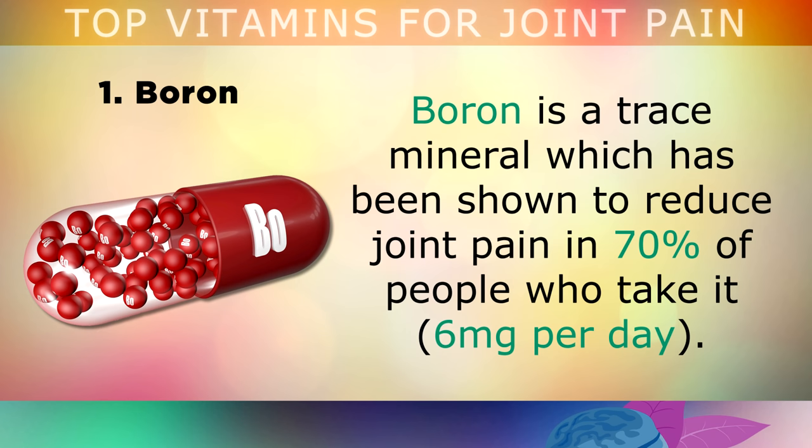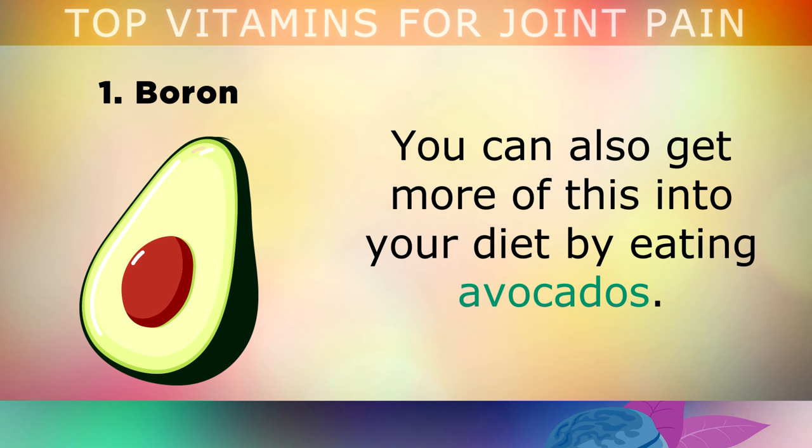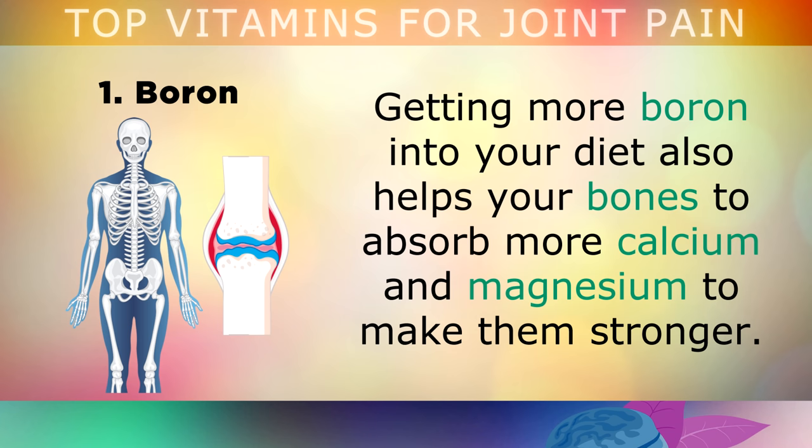The first inexpensive yet powerful remedy is boron. Boron is a trace mineral which has been shown to reduce joint pain in 70% of people who take it, at a dosage of 6mg per day. This helps your body to make anti-inflammatory hormones such as cortisol, which naturally reduces inflammation and swelling in your joints. You can also get more of this into your diet by eating avocados, which are a good source. Getting more boron into your diet also helps your bones to absorb more calcium and magnesium in order to make them stronger.